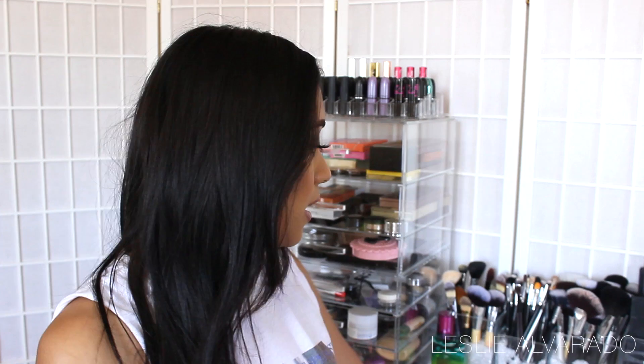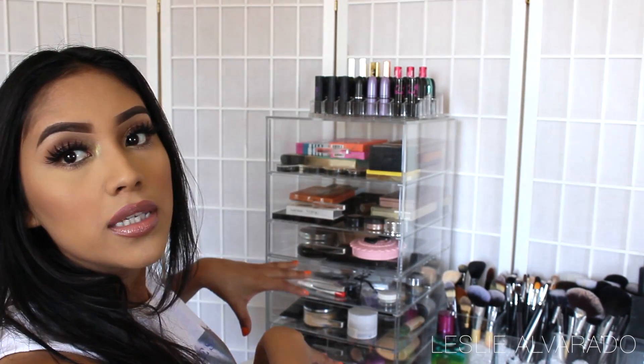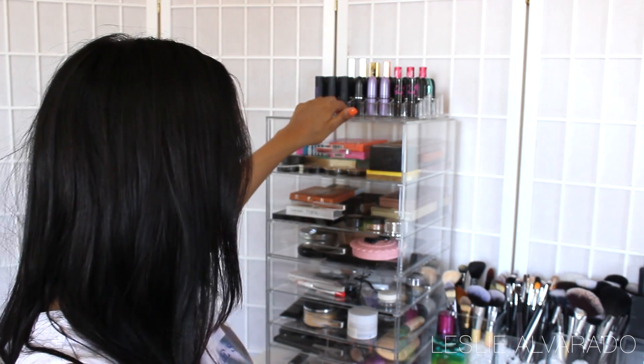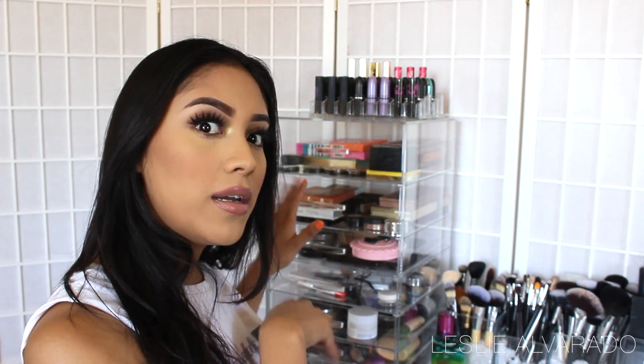My boyfriend actually came over a few days ago to set up my vanity right here, my little desk area and my brushes. My acrylic case came in today from Amazon and so did these acrylic cases. I'll link everything down below. I wanted to give the background a more homey appearance — lately it's just been white. But yeah, that's what's been going on.